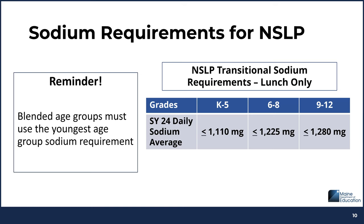As a reminder, blended age group menus must use the youngest age group's sodium requirement. For instance, K-12 schools would need to meet the K-5 average when serving the same menu to all students.